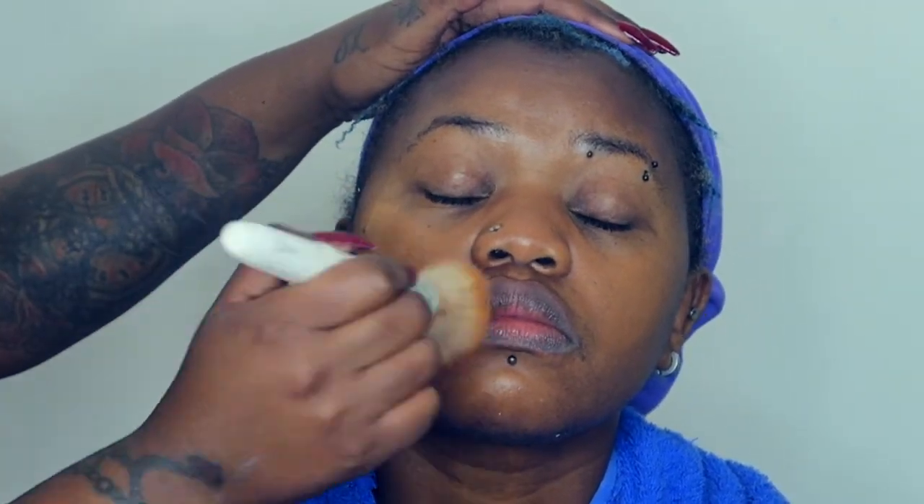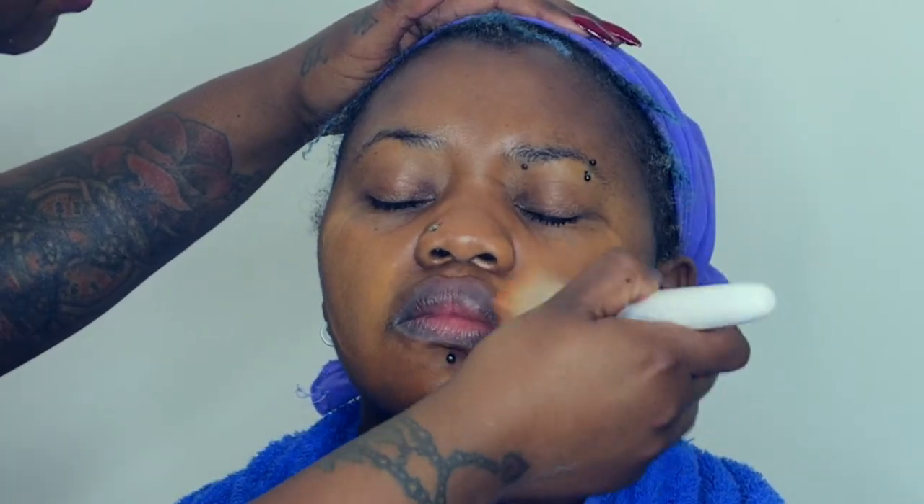I then followed that up with the Revlon Prime Plus primer — the mattifying one with the blue cap. I put that on her skin because in this segment we're specifically testing that primer. It's really nice and mattifying. Because she has oily skin, I wanted to try something different, since she always complains about water running down her face.